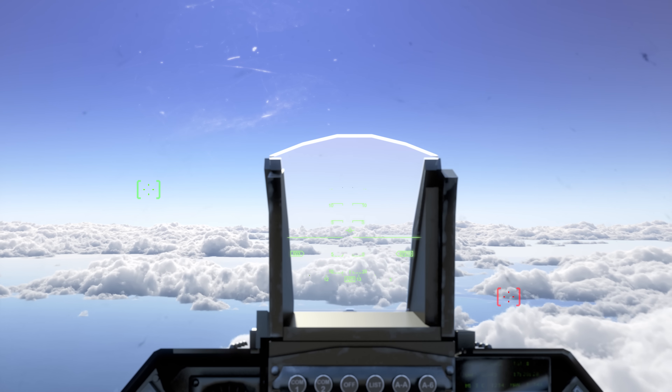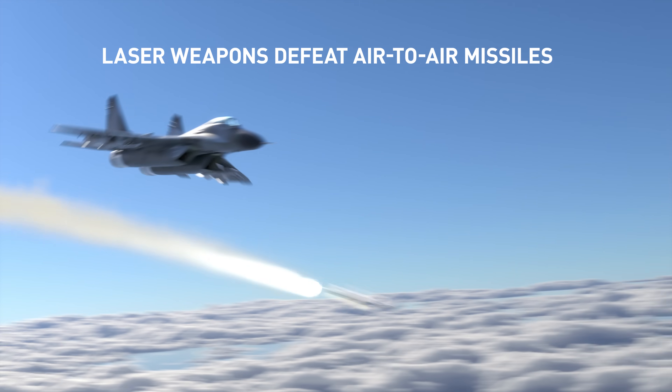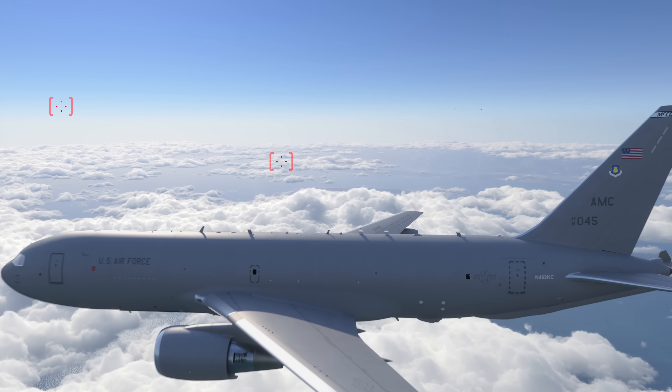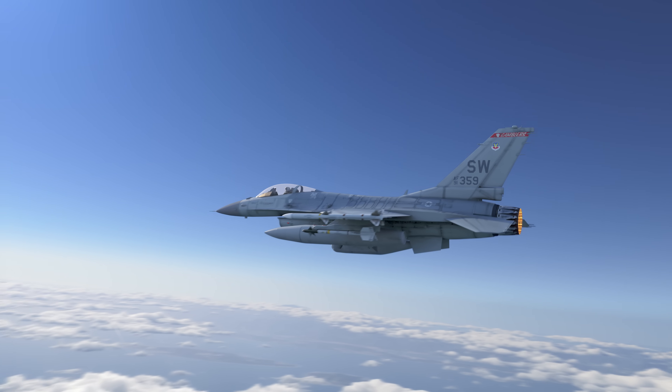Viper 2, target hostile, bullseye 360-20, 42,000. Viper 2, Texaco 5-1, airborne missile launch, bullseye 360-20, 42,000. Viper 2, target air launch.